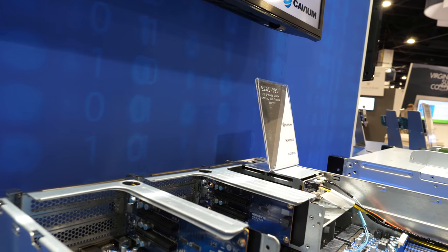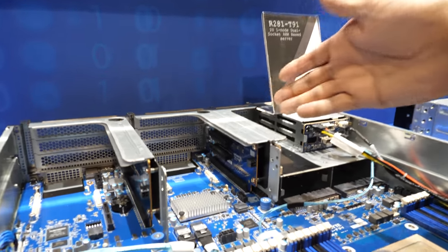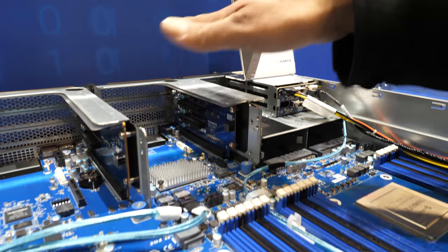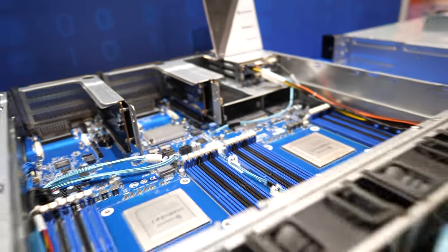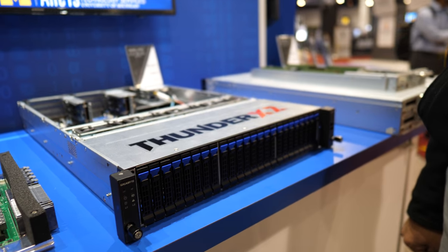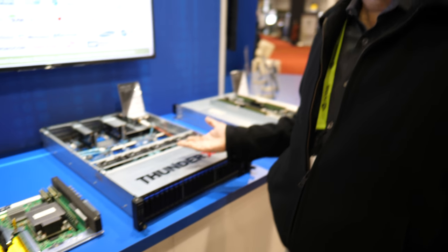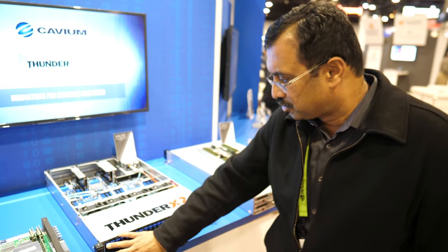Gigabyte did something interesting here — they use a riser card to take advantage of all the PCIe lanes in the chip, supporting lots of different PCIe cards including full-height adapters. This platform can also be used for storage because it has lots of drives. It's more like a traditional 2U two-socket server — it could be cloud, like the workhorse of computing. Supercomputing platforms target more compute density, but this one gives you both storage and compute.